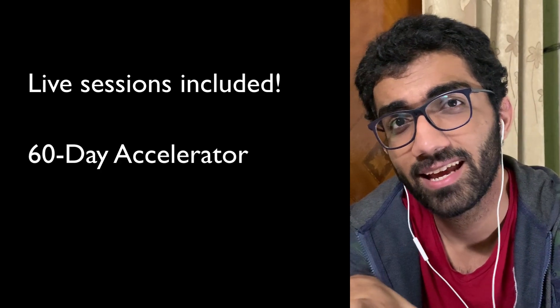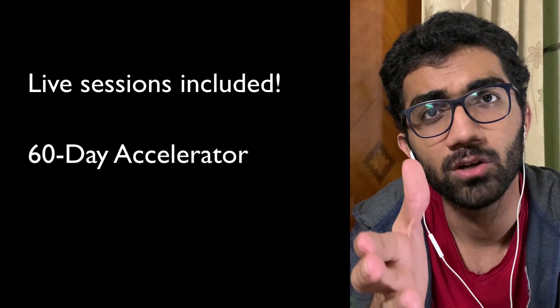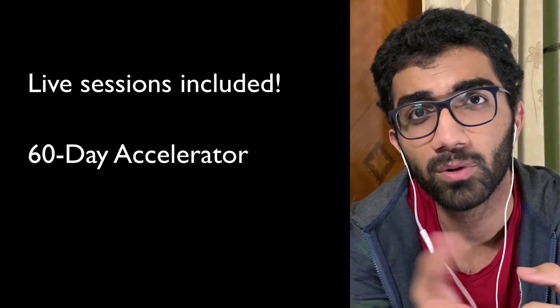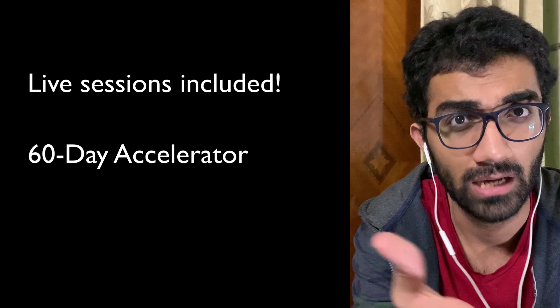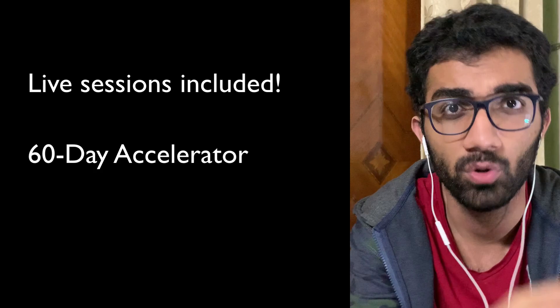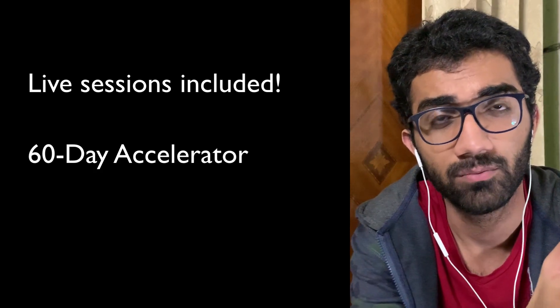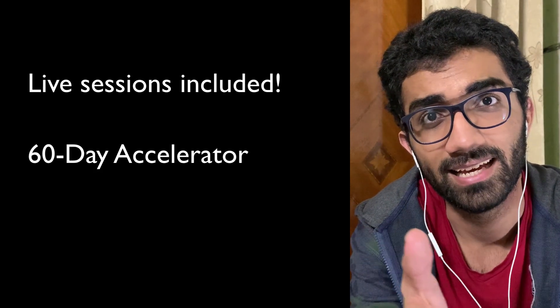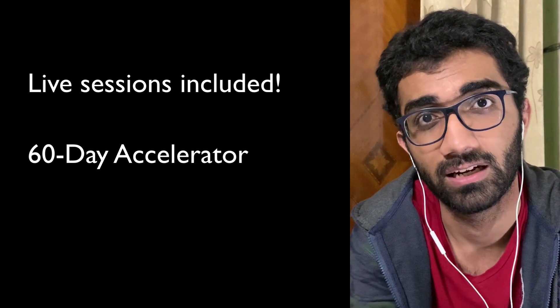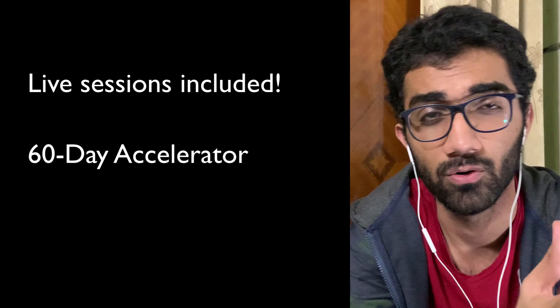Number two: I have increased the program duration from 30 days to 60 days. Why? Because I felt I was cramming too much information into 30 days and not everyone has two or three hours a day. So I'll be spreading out the curriculum and introducing more things over the next 60 days, helping you become the best front-end developer you can be.